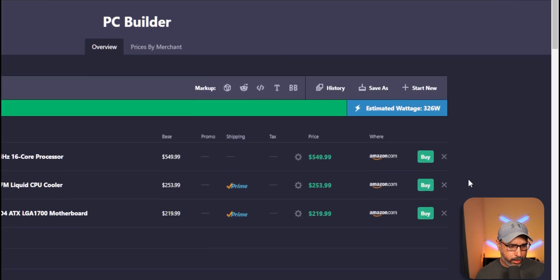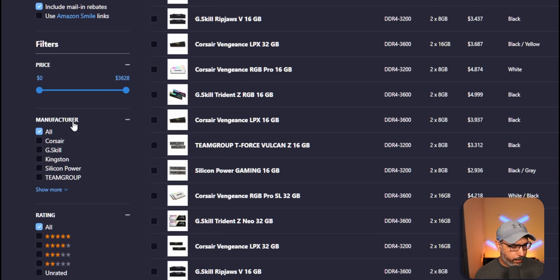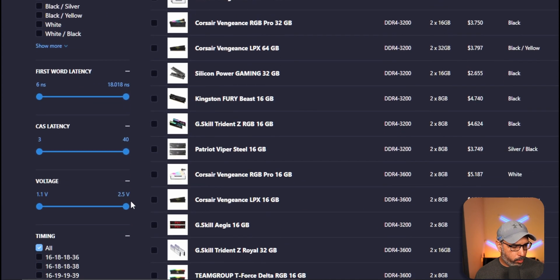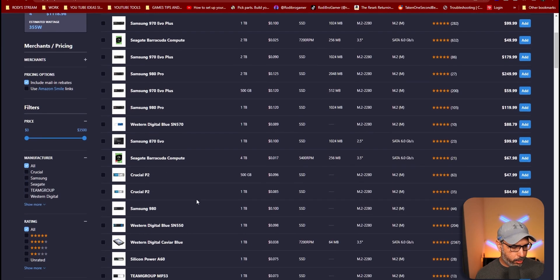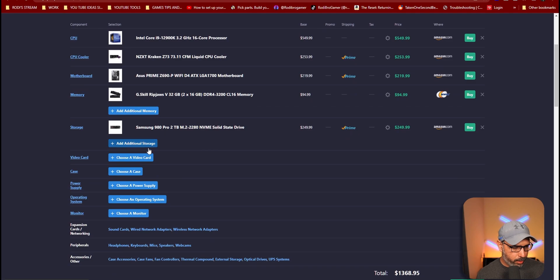Let's go ahead and choose a motherboard — choose this one right here. It also updates the estimated wattage as well. You can also search the memory right here on the side, filtering by manufacturer or by rating. You can go through it the way you want and just build your list.